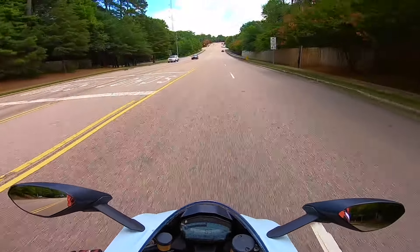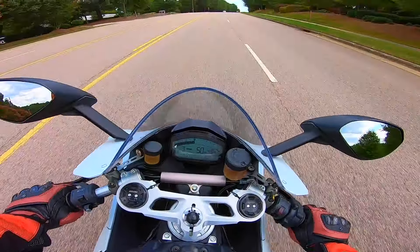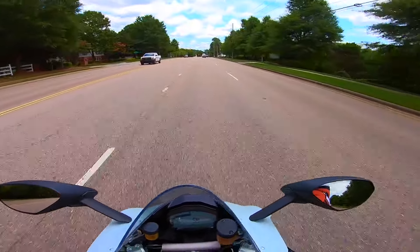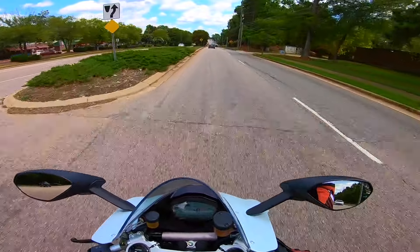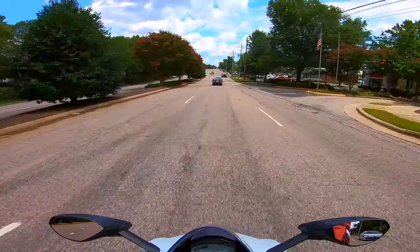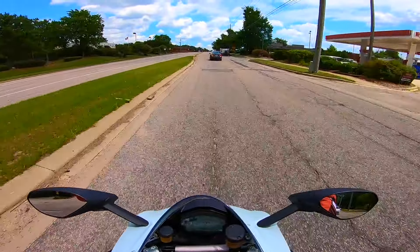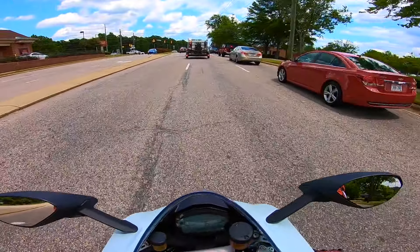I then bought a WR250X, got a multi-line policy, and now I'm paying for two motorcycles for $85 a month, which is not bad at all. One thing to add about cost is that this bike has a personality. You can get a brand new 2019-2020 Yamaha R1 for the same price and get more power and a better track missile, but it comes down to personality. You have to want the fit, finish, looks, and sound — which is unlike any other motorcycle — to make spending that money worthwhile.